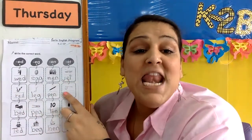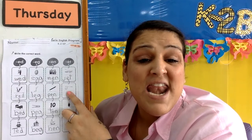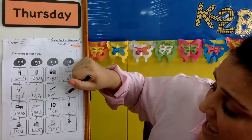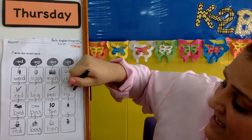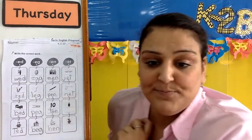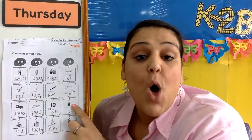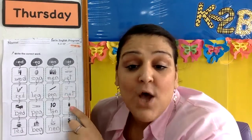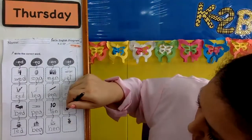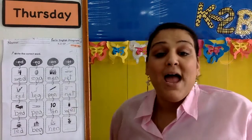And now we have net. Net. N, N — what letter? N. N, et. Net. How about this boy is wet. Wet. What letter sounds like W? W, W. So W-E-T, wet. W-E-T, wet.